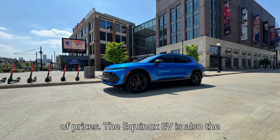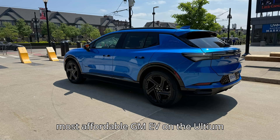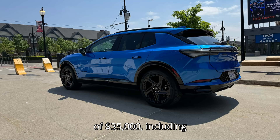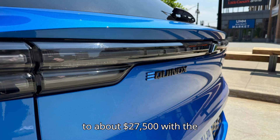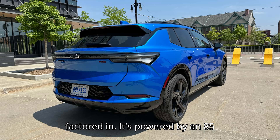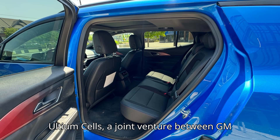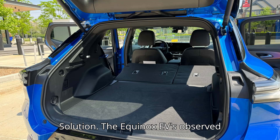The Equinox EV is also the most affordable GM EV on the Ultium platform. It has a starting price of $35,000 including destination, which can come down to about $27,500 with the full $7,500 federal tax credit factored in. It's powered by an 85-kilowatt-hour battery pack sourced from Ultium Cells, a joint venture between GM and Korean battery maker LG Energy Solution.